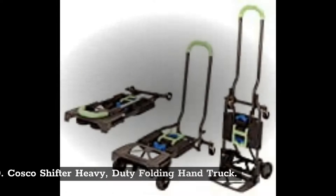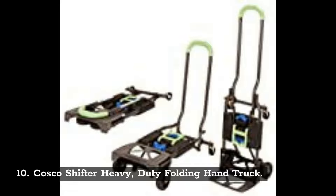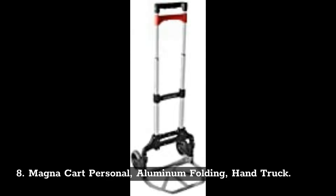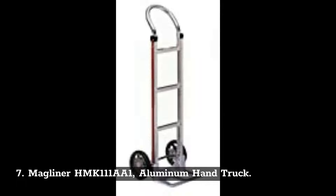10. Cosco Shifter Heavy Duty Folding Hand Truck. 9. Magliner GMK81UA4 Gemini Senior Convertible Hand Truck. 8. Magna Cart Personal Aluminum Folding Hand Truck. 7. Magliner HMK111AA1 Aluminum Hand Truck.